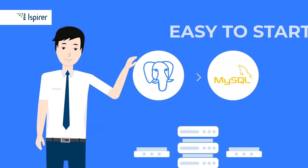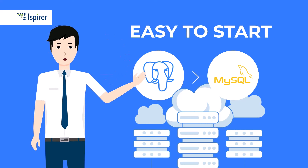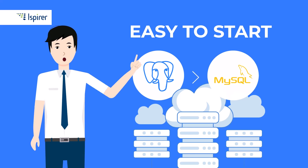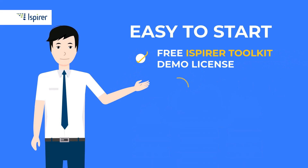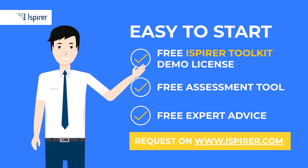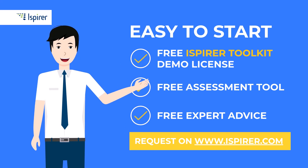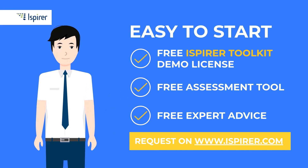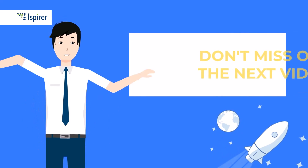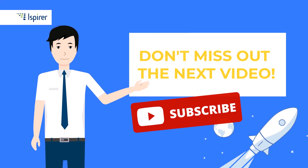If you're migrating away from a legacy database to MySQL, or considering a migration from PostgreSQL to MySQL and want to do it quickly with minimal downtime, you can use iSpyre toolkit for automatic database conversion. You can try it out by requesting a free demo license or learn more by following the links to the iSpyre website in the description. Don't forget to subscribe if you'd like to find out more about MySQL, PostgreSQL, and other databases. Thanks for watching!